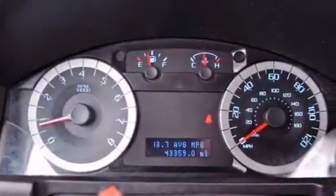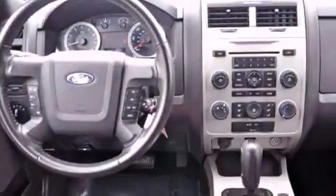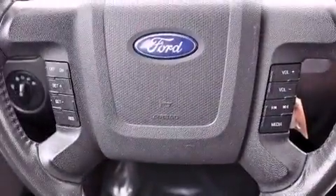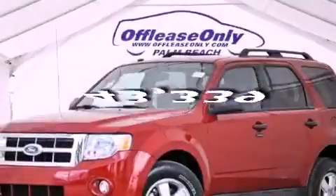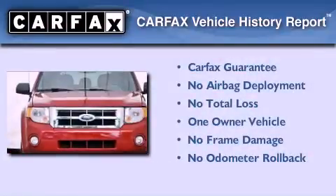Additional features include a leather-wrapped steering wheel, the Securilock anti-theft system, an illuminated driver-side vanity mirror, a chrome grille, an anti-lock braking system, an auto-dimming rearview mirror, and this vehicle has less than 44,000 miles.